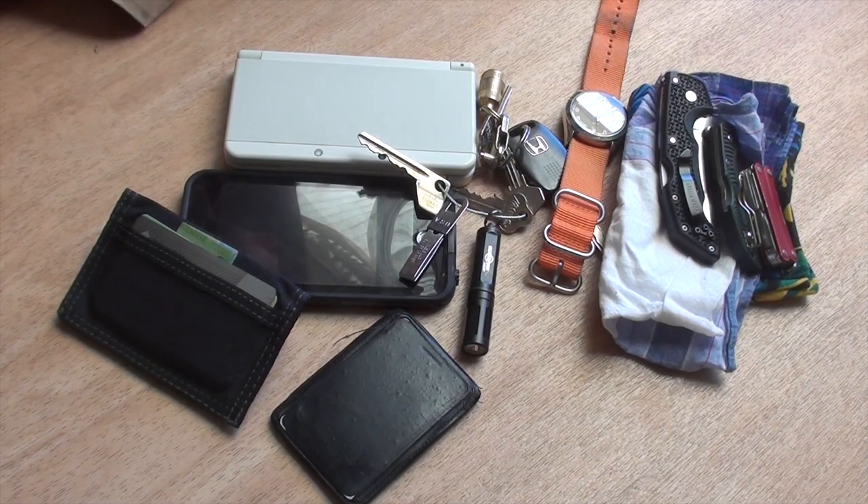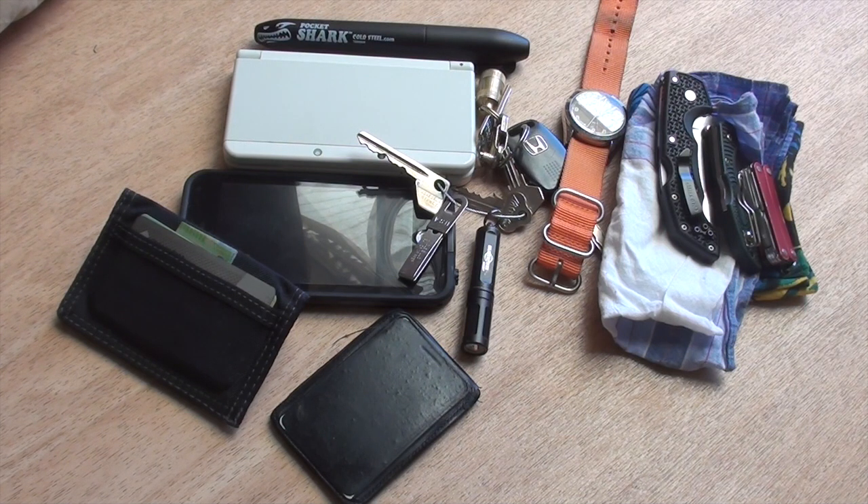Hey there. First EDC update of 2016. I usually forget one or two things, but I'm pretty sure I've got just about everything this time. Let's get to it — I'll just go through everything and try to keep the video under 7 minutes.